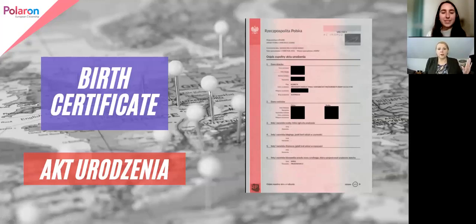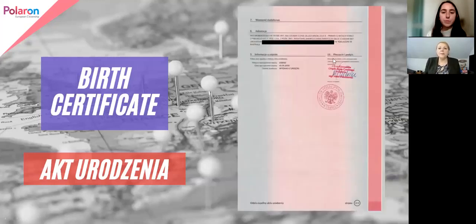Number six is the name of the person that registered this particular document. This is the full extract of a birth certificate — it contains all the information needed for that. And there's a second page. Here at number eight, you can see this means 'notes' or 'special notes.'